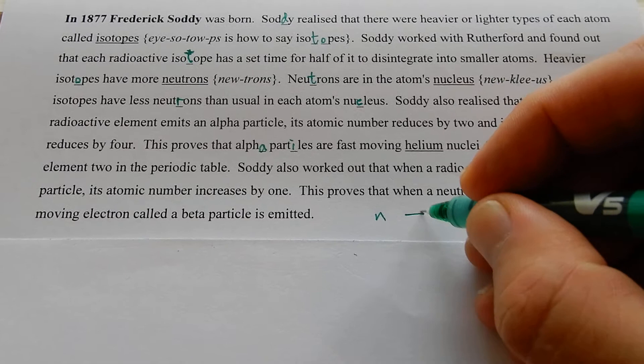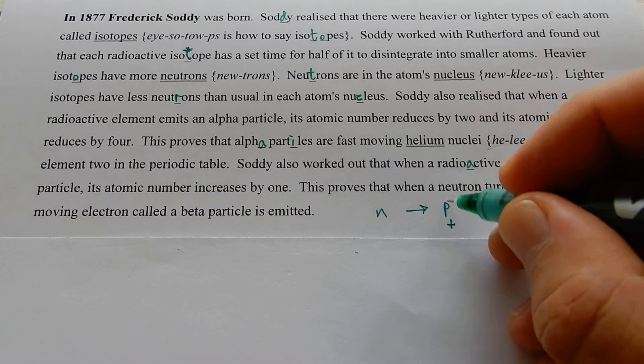Electrons are minuses — that's negatively charged. Protons are positively charged. Neutrons are neutral charged. Plus, minus, neutral. Frederick Soddy!